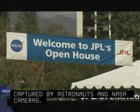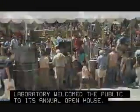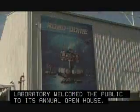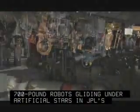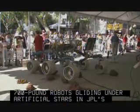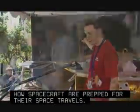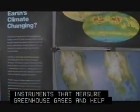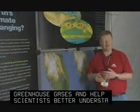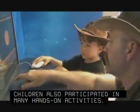The Jet Propulsion Laboratory welcomed the public to its annual open house. Among the highlights were 700-pound robots gliding under artificial stars in JPL's Robodome, and demonstrations of how spacecraft are prepped for their space travels. Also on display were NASA instruments that measure greenhouse gases and help scientists better understand global climate change. Children also participated in many hands-on activities.